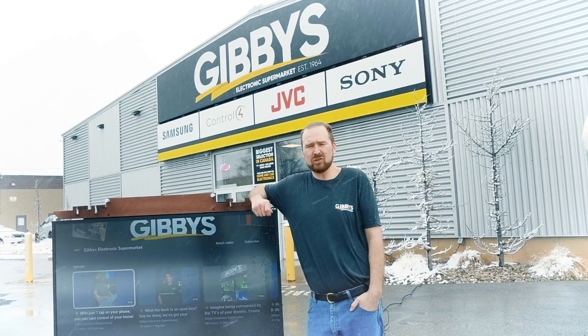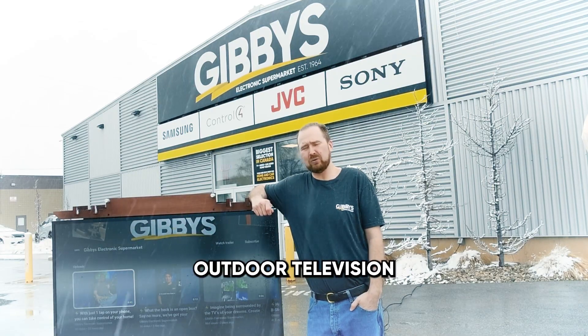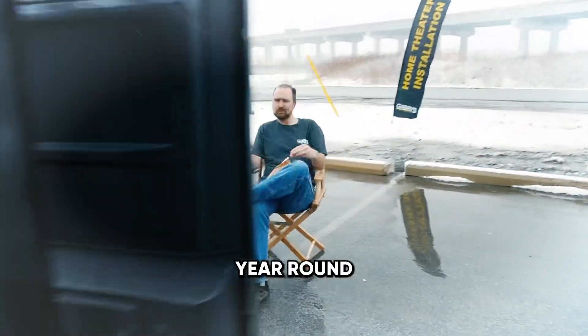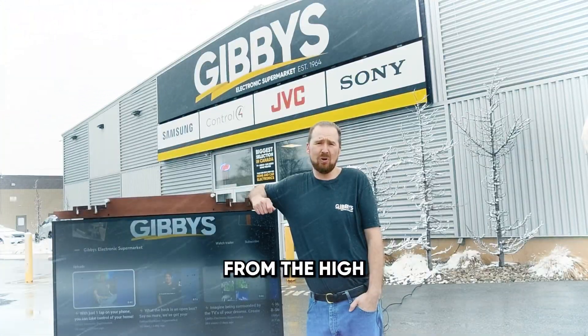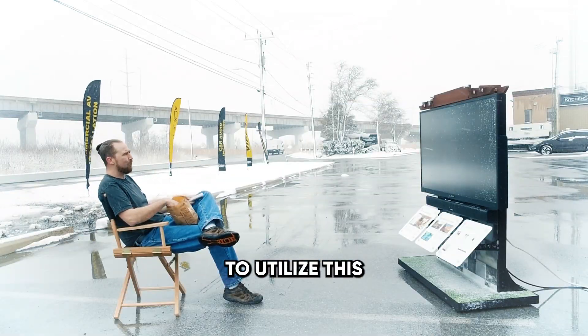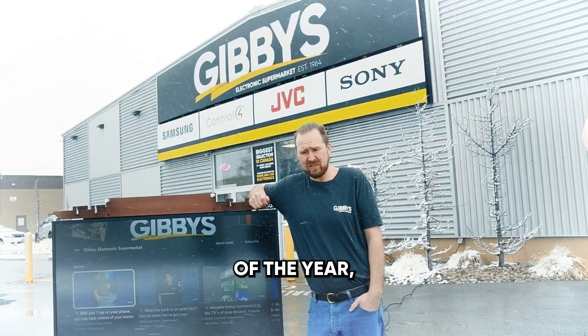Hey guys, Liam here from Gibby's Electronic Supermarket. Just want to show you our outdoor television. This thing is capable of being outside year-round in the Canadian weather, going from the high extreme heat to the low extreme cold, and still being able to utilize this television 365 days of the year.